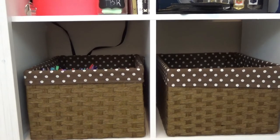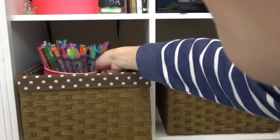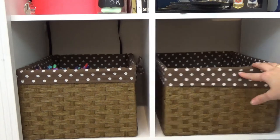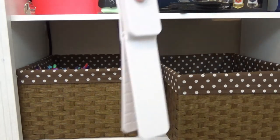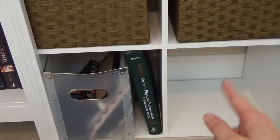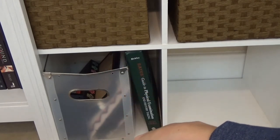Moving to the next shelf — I don't have anything too exciting. I just have two buckets: one with gel pens and colored pencils, and one with cords and my reading light that clips onto my books. On the last shelf, which is empty, I have a little bucket with journals and office supplies, plus my medical book.